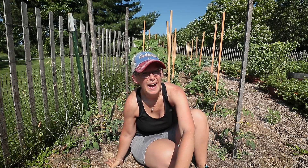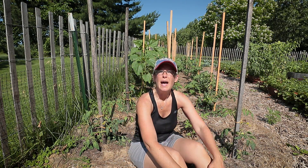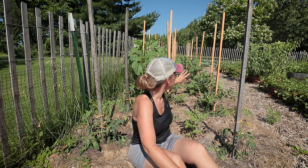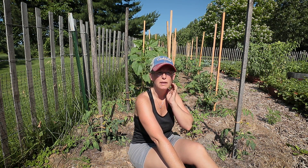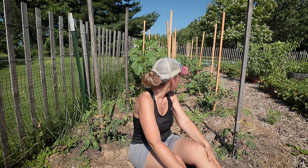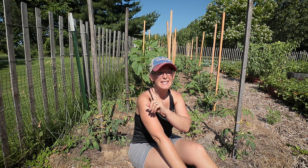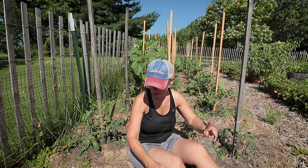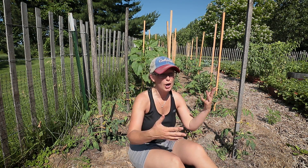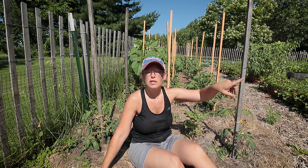I am thoroughly soaked with sweat, but all of the tomatoes have been staked. I've got 30 tomatoes in this bed. I was able to prune quite a bit from the bottom as I staked them up. Lots of baby tomatoes already going. I did get to snack on one golden cherry that was ready, so tomato harvest should start here really soon.